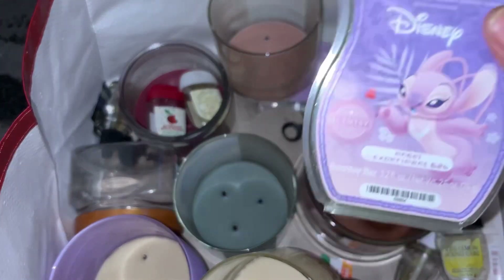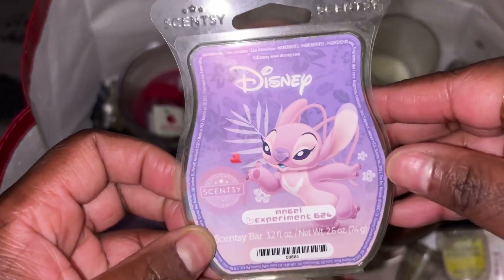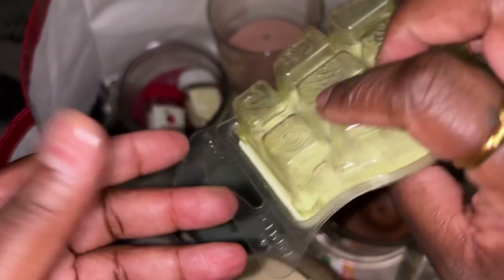Got through an Angel Spearmint 626 — I really really do like this one. This was the Disney from Scentsy wax melts, and I would repurchase that again.